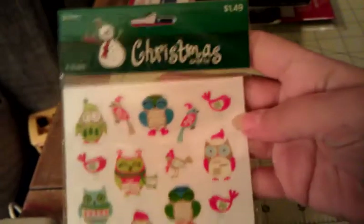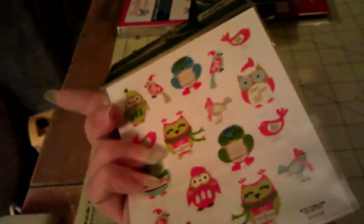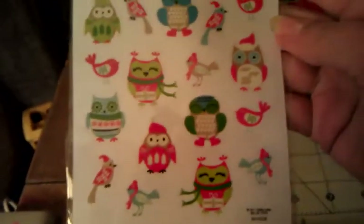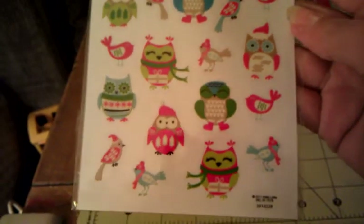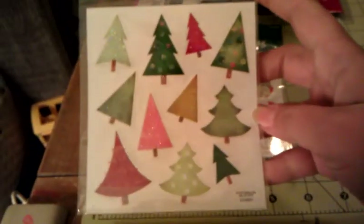The Christmas stuff was 50% off, so I got these stickers for 75 cents — you get two sheets back to back. They're these little winter owls and birdies in their scarves and hats, so cute! For 75 cents, why not?